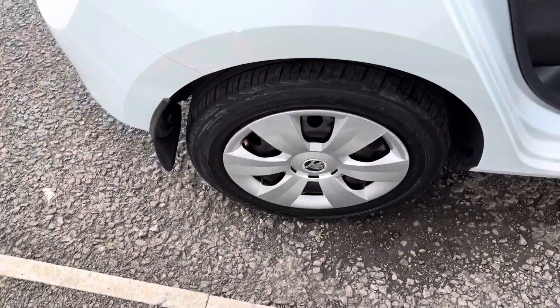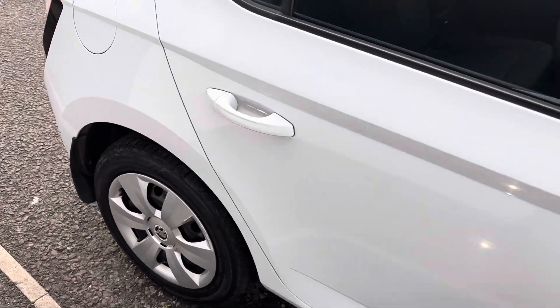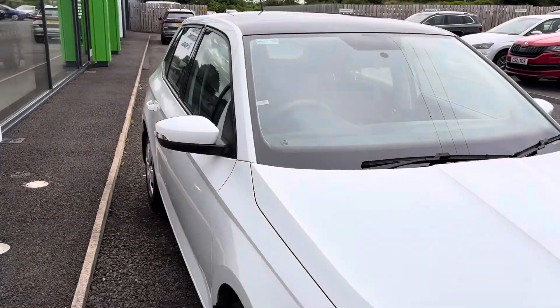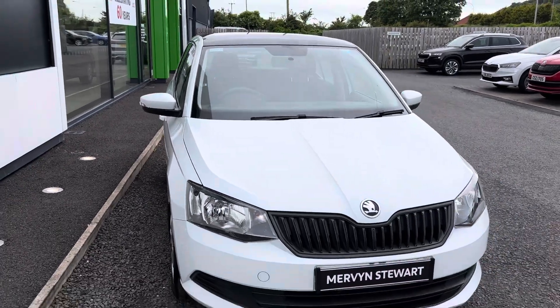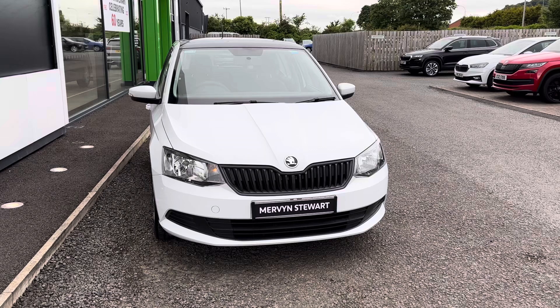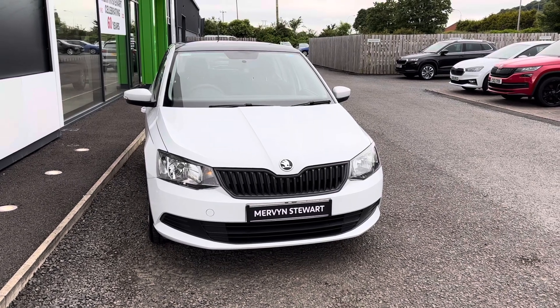So that's a 2017 Skoda Fabia S 1 litre MPI 60 brake horsepower here at Mervyn Stewart's Skoda in North Down, and our telephone number is 02891 310707.